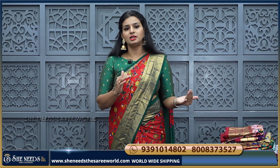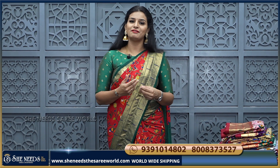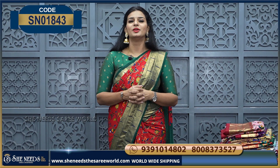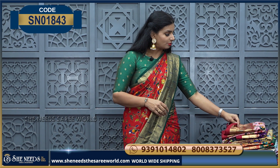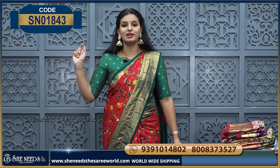If you are already with a blouse, you need to look beautiful. If you want to try this, you will be happy to wear it. The price of the saree is only 1,080 rupees.